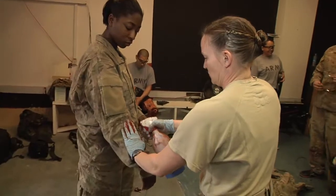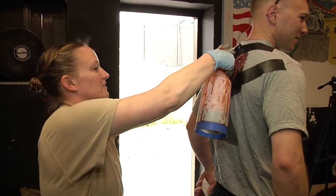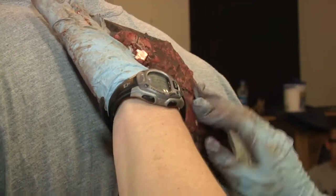Blood and prosthetics that rival Hollywood-level quality find themselves on Jalalabad Airfield, Afghanistan. A team at Task Force Eagle Attack set up a realistic training exercise for the forward arming and refueling, or FARP personnel, as well as their own combat medics.